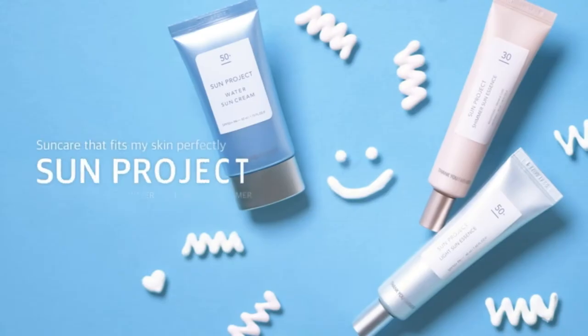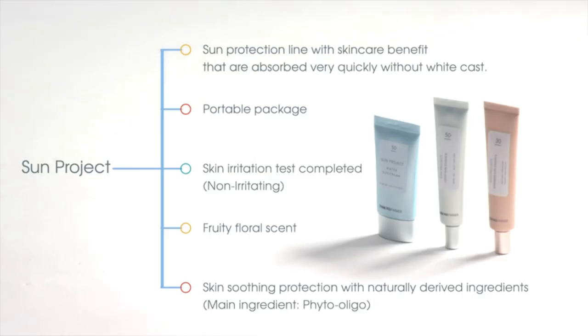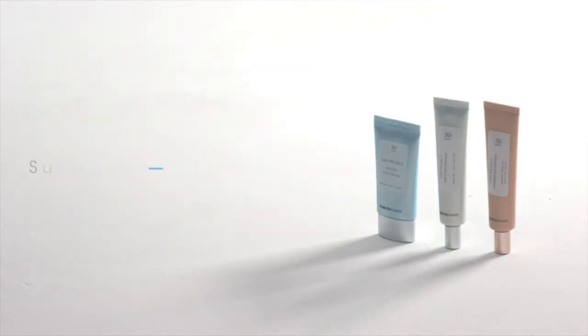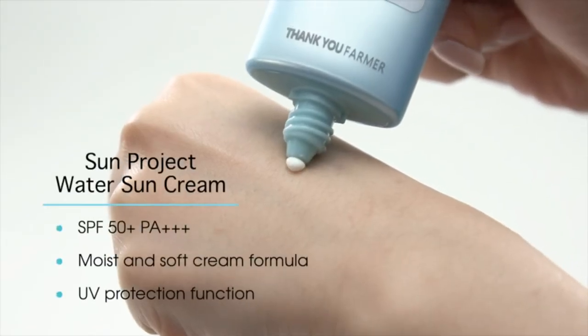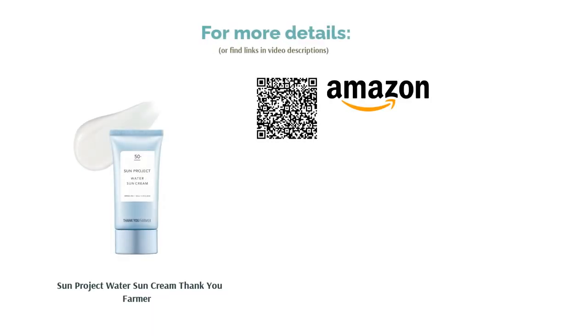According to a few reviewers, this product was formulated with fragrance and stung the eyes, so do a patch test beforehand and try to avoid the eye area when applying. For various buyers, this sunscreen was so hydrating it felt just like a moisturizer. It kept their skin supple and delivered a dewy finish while not being too sticky. Many reviewers also tried using it under makeup and found it worked wonderfully.